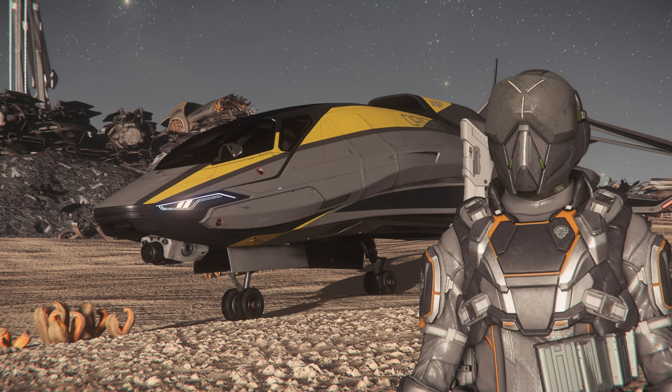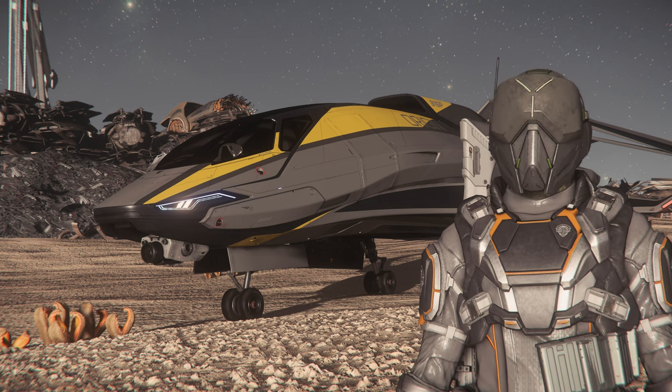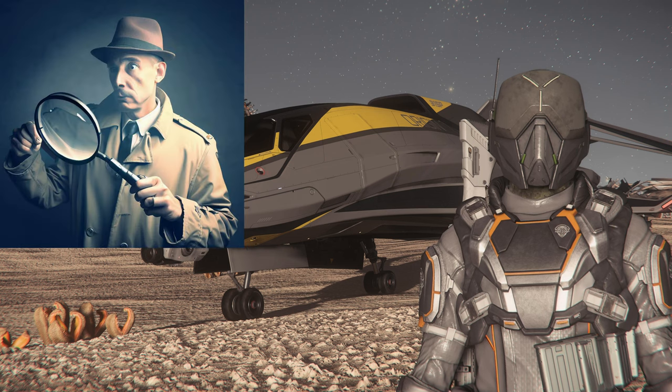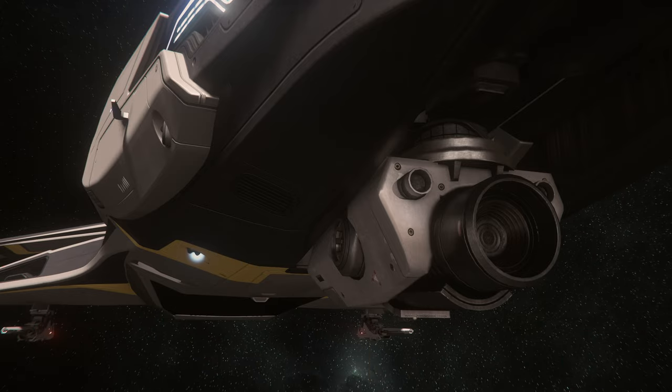Now, I know what you're thinking — that there's a white-collar exploration ship — but I'm here to tell you that this is an all-purpose multi-role ship. You want to be a private investigator? No problem. With the tele-footer lens, you can capture those cheating spouses.